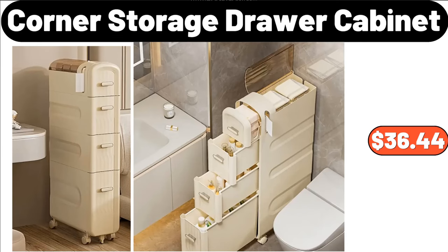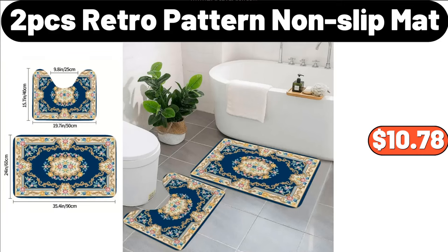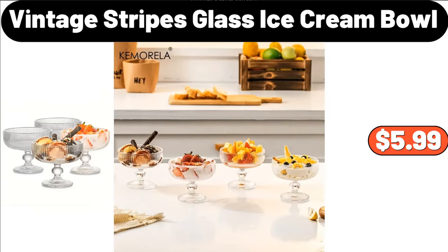Friends, I recommend you to buy this product: Corner Storage Drawer Cabinet, $36.44. Multi-Functional Kitchen Shelf, $3.99. 2 PCS Retro Pattern Non-Slip Mat, $10.78. Vintage Stripes Glass Ice Cream Bowl, $5.99.